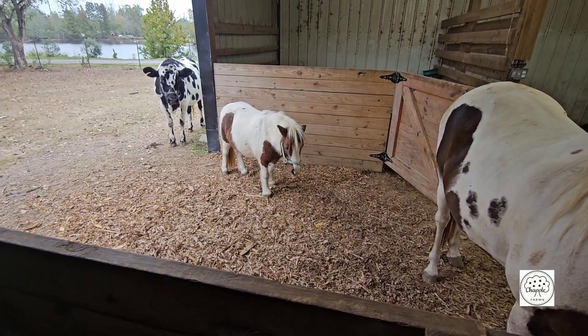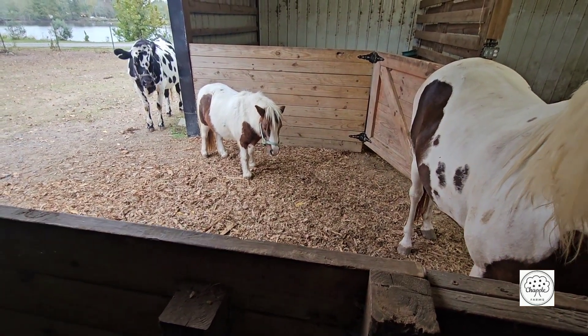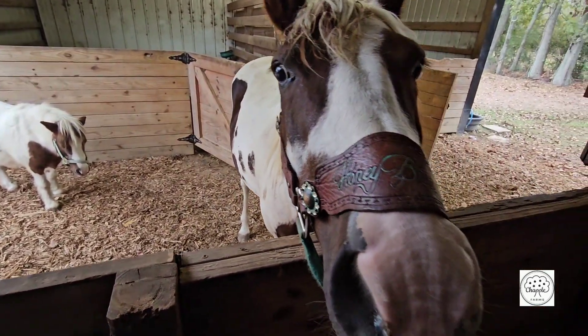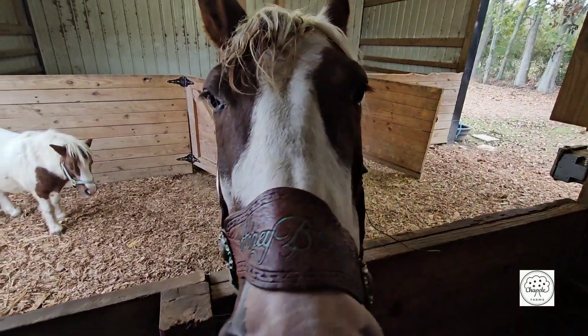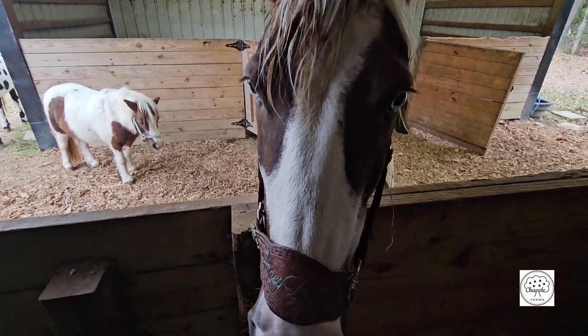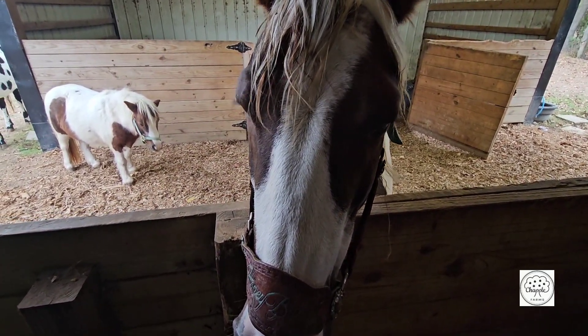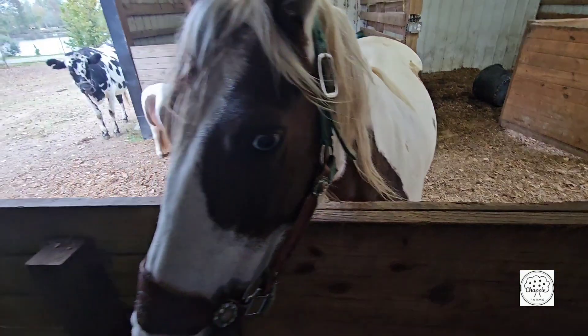We've got to feed the dairy cows, and Mini Biscuit is also pretty plump herself. So we've got to separate the dairy cows and put them in the stalls to feed them. Honey Biscuit always walks around trying to find us to get some feed, but we do not want her gaining any weight. She's nice and plump and gluttonous.